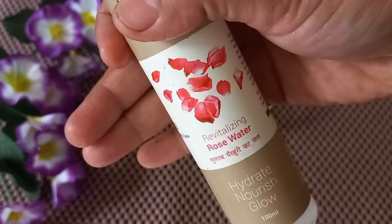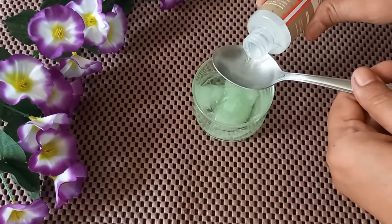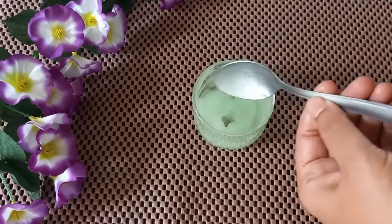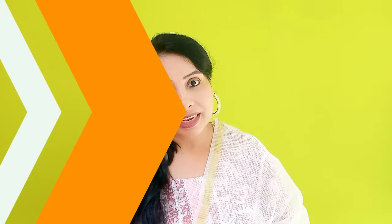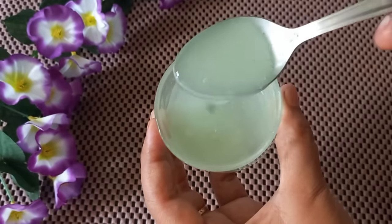Now I will add the fourth and last ingredient, which is rose water. Add a total of six tablespoons of rose water and mix it well. It just needs a little liquid so it becomes easier to apply on your hair. Mix all of these ingredients well. As you can see, this mixture can be prepared into a serum-type consistency.